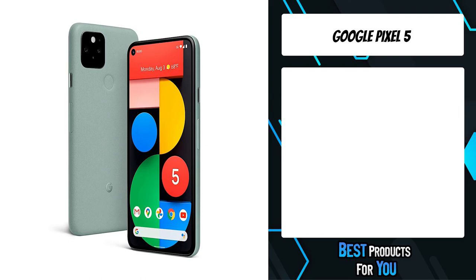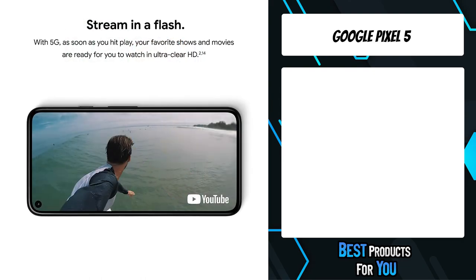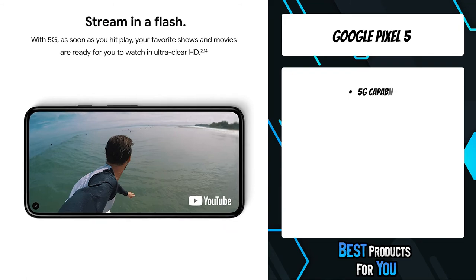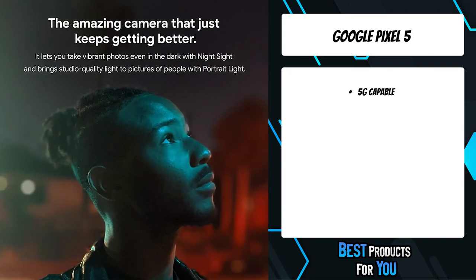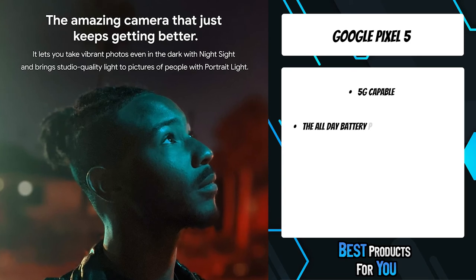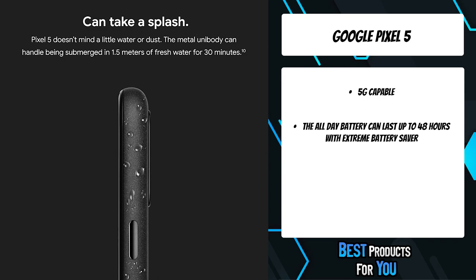The first product on the list is the Google Pixel 5. From gaming with Stadia to watching your go-to shows, enjoy the content you love in crystal-clear HD. The 5G hotspot lets you send a super-fast signal to friends, or speed up your laptop connection for easier working while on the go.